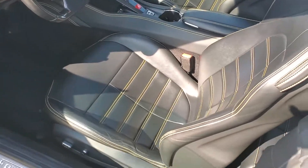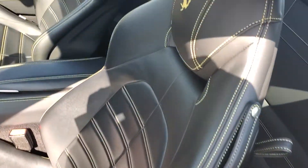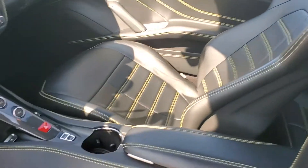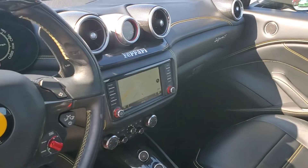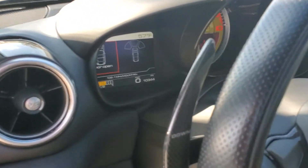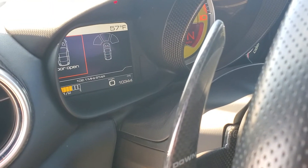Look at the interior. Got the yellow stripes, yellow stitching in there. Yellow horse on the headrest. As you can see, just excellent. You have the navigation on there. Take a quick glance at that mileage.